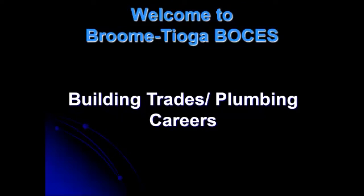Building Trades Plumbing Careers. Like I said, we do a little bit of everything. We do carpentry, we do masonry, we do electrical. But mostly our focus is on plumbing. That's why it's Building Trades Plumbing Careers.